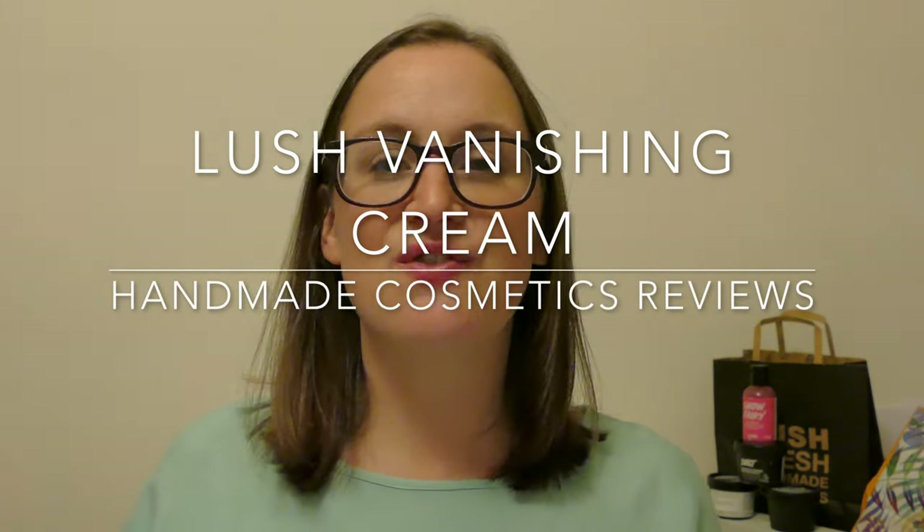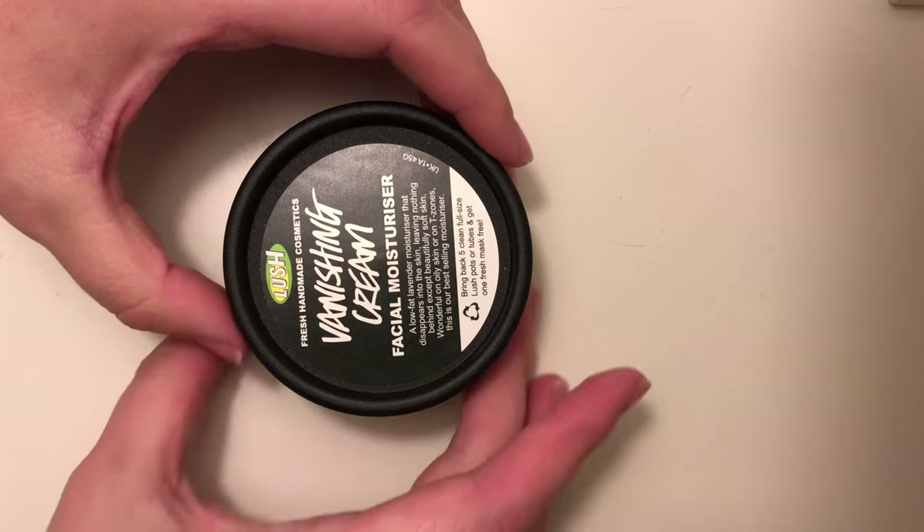Hello everyone, welcome back to another edition of Handmade Cosmetics Reviews. It's great to see you all today and thank you for joining me. So I have got Vanishing Cream — this is a moisturiser from Lush. I think this has just become my most favourite moisturiser of all time.